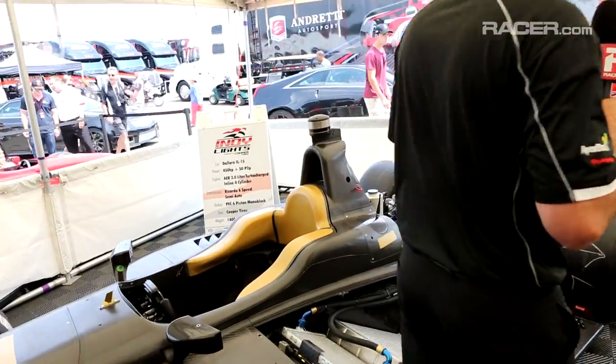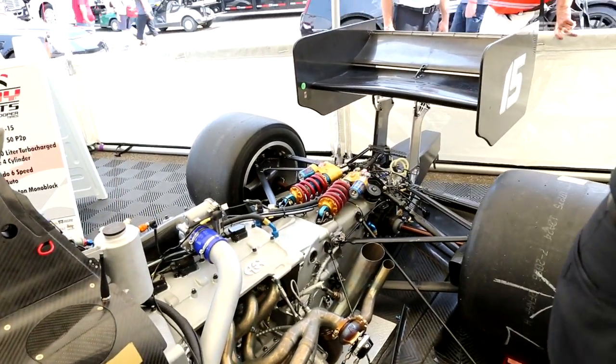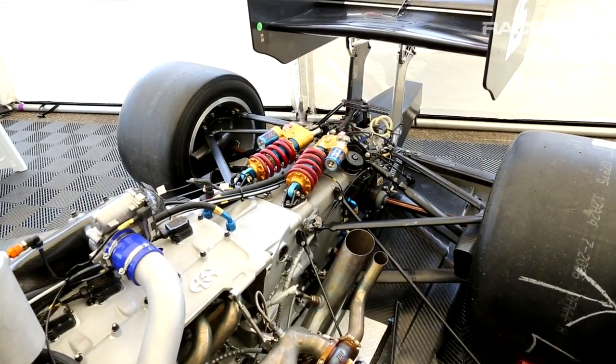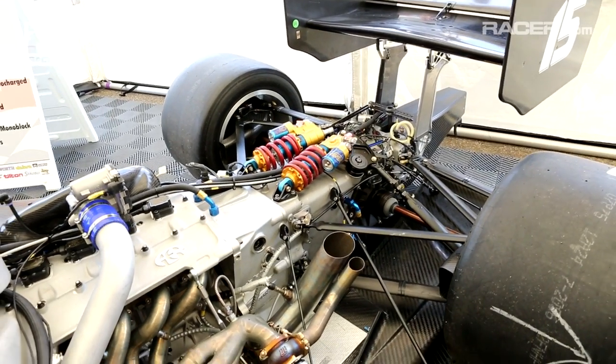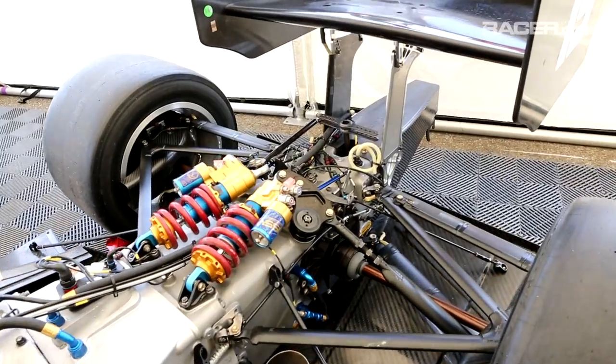Let me take you for a walk around the car. Let's start at the back: six-speed sequential semi-automatic gearbox by Riccardo, with some dynamic dampers up on top there, and the AER four-cylinder engine as you can see.